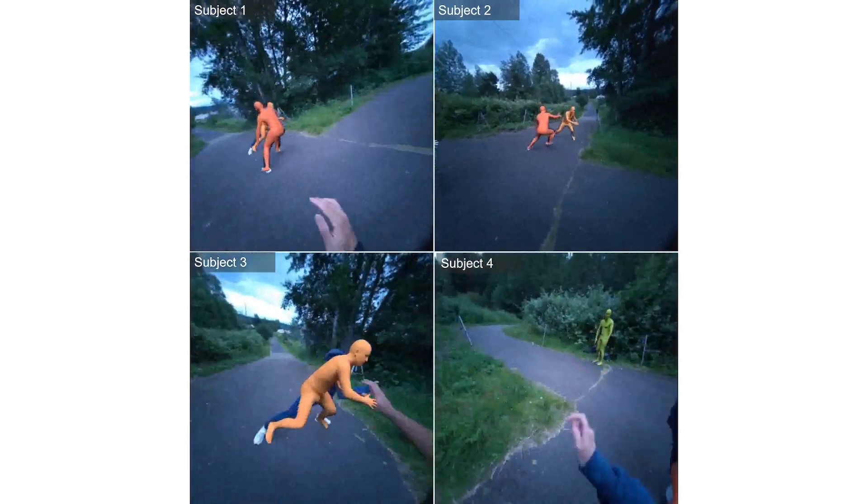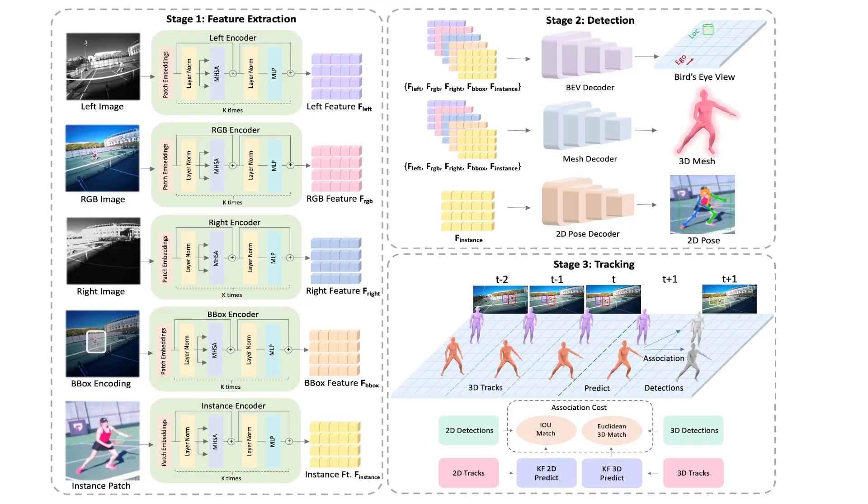Once you have collected all this data, you can train a model to reason from the ego perspective. We train a 3D tracker that can do tracking just from the Aria view. Given left, right, and RGB images, it can output human meshes across time with human identities as well.